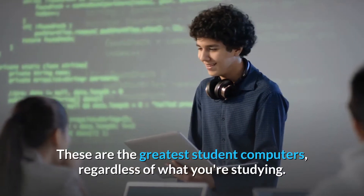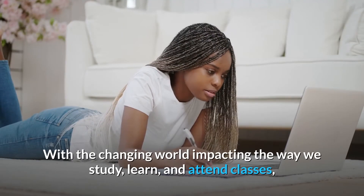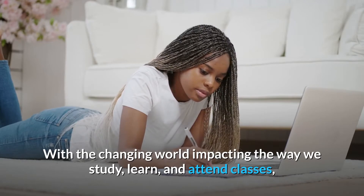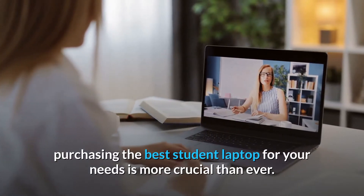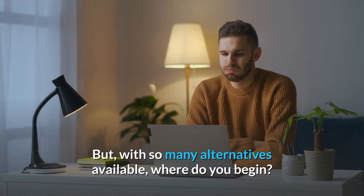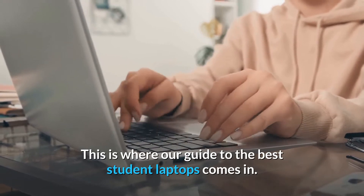These are the greatest student computers, regardless of what you're studying. With the changing world impacting the way we study, learn, and attend classes, purchasing the best student laptop for your needs is more crucial than ever. But with so many alternatives available, where do you begin? This is where our guide to the best student laptops comes in.